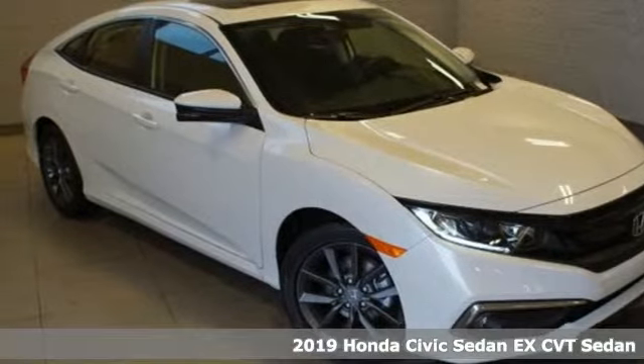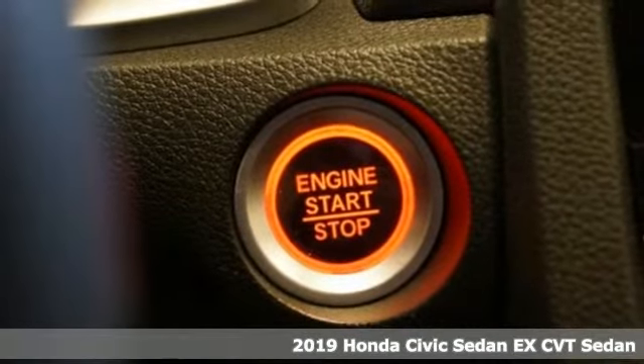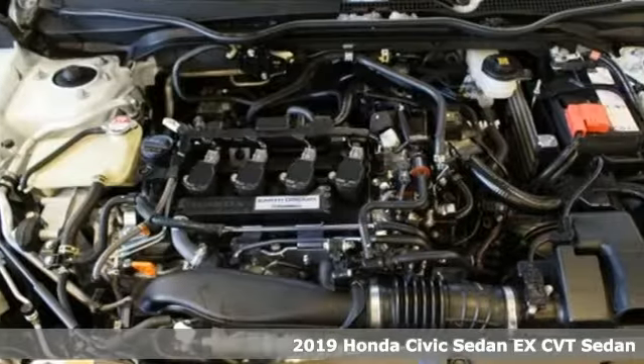It's a new 2019 Honda Civic Sedan. Get more mileage out of every drive with this Civic. It's well equipped with the features you need.